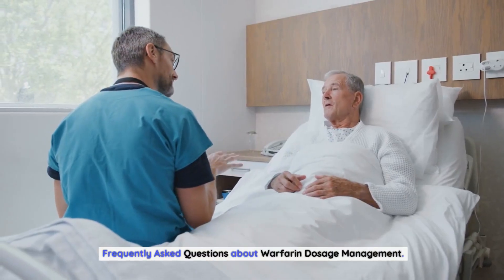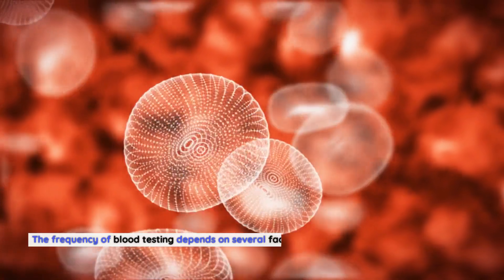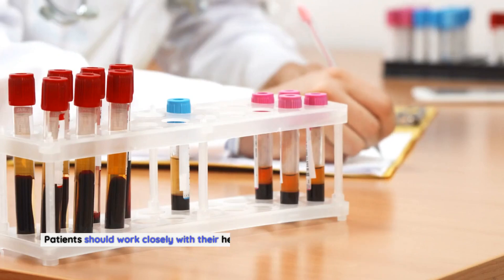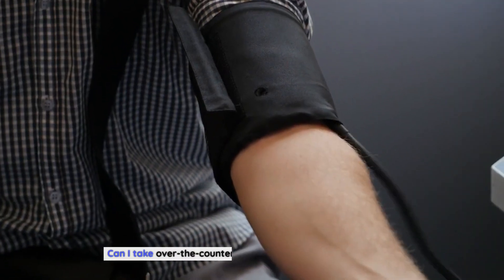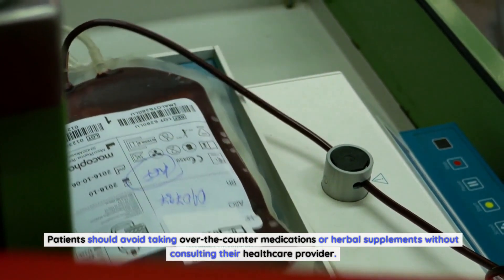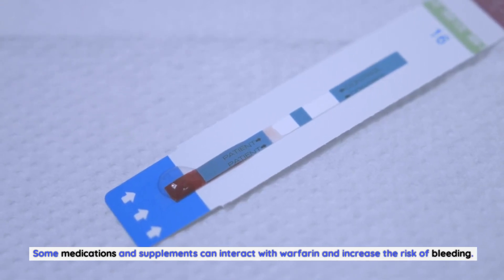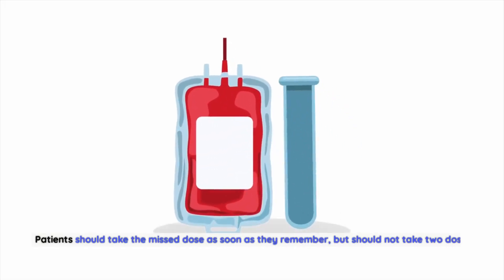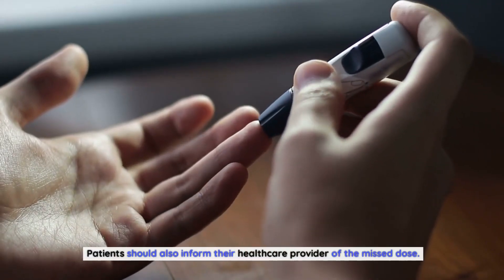Regarding frequently asked questions: the frequency of blood testing while taking warfarin depends on factors such as age, weight, medical history, and current medications — patients should work closely with their healthcare provider to determine the correct schedule. Patients should avoid taking over-the-counter medications or herbal supplements without consulting their provider, as some can interact with warfarin and increase bleeding risk. If a dose of warfarin is missed, patients should take it as soon as they remember but should not take two doses at once, and should inform their healthcare provider.